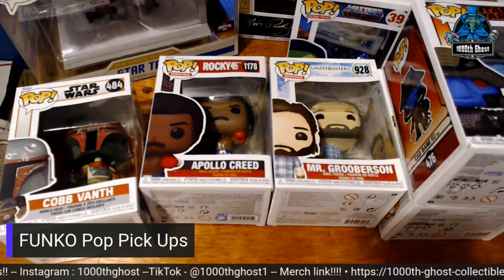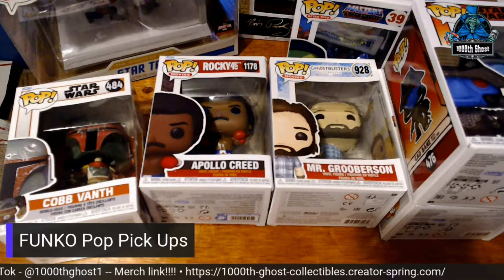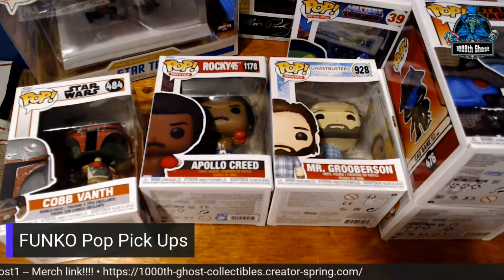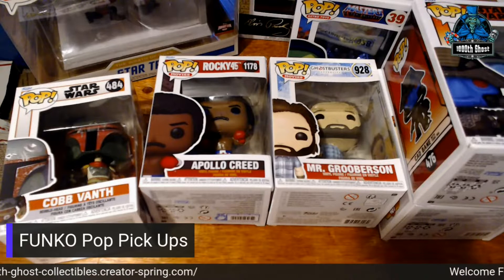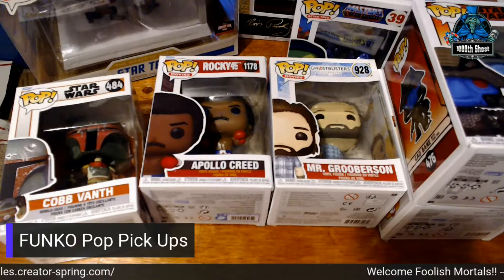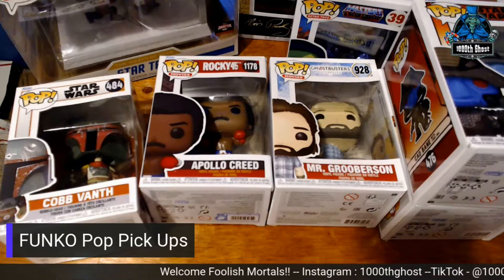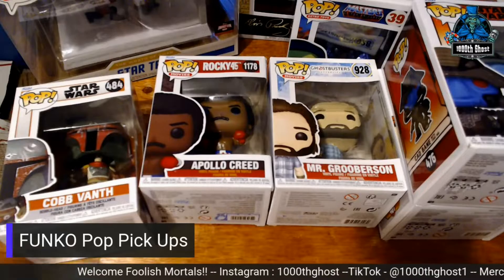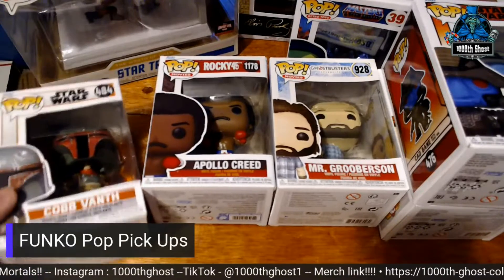Welcome, foolish mortals. I want to show you a quick video of some of the most recent pops that I've picked up. I'm going to start packing pops away by getting some bigger boxes, and I'll do videos of each box as I'm putting it away. I need some room for my normal collection, so I'm going to start putting these pops away. The newer stuff I'm going to keep out for a little while, but we'll go from there.